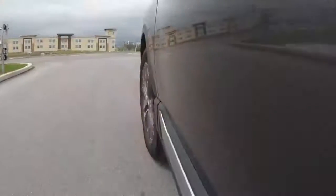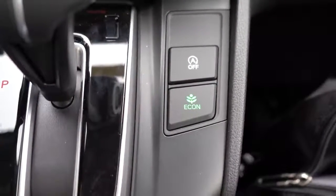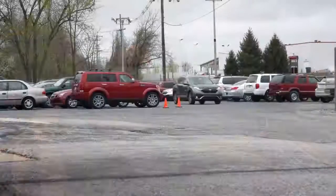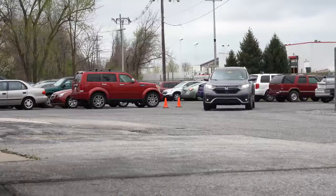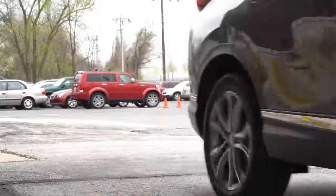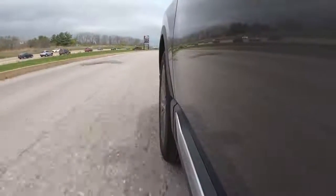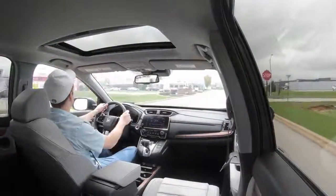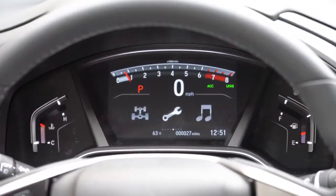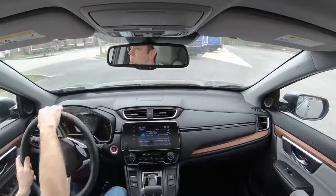Before we do any acceleration testing, I want to mention the Econ drive mode. Back when I had my Civics, I used this all the time on my commute. What that drive mode does is adjust the throttle response, shift points, and the climate control settings as well — dialing back climate control slightly to give you better MPGs. It actually does make a substantial difference. A little green light will pop up on your digital gauges letting you know you're in that mode. There's also LED lighting on the very top of those gauges that changes color depending on how you're driving.